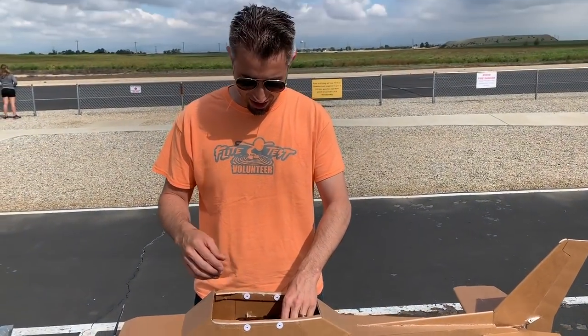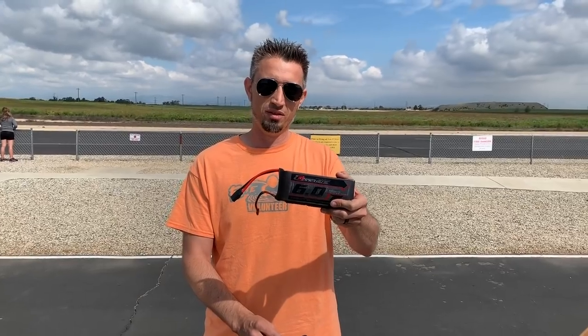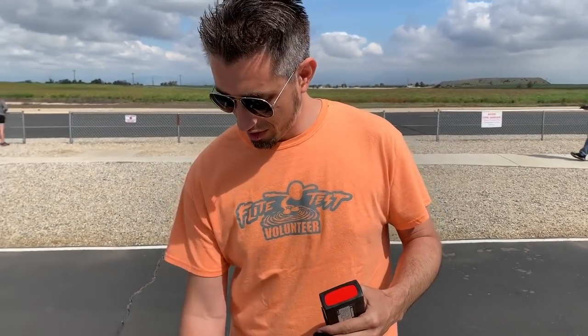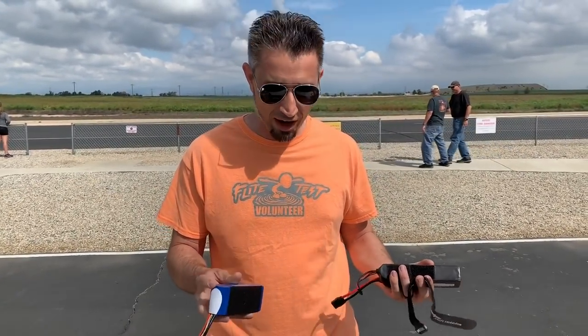That's a lot bigger, Ben. Yeah, it's a lot bigger, and it can carry this battery — the one I flew the C-17 on back in the day. But we're going to maiden it on a 5,000 instead of a 6,000. We don't want to go crazy.